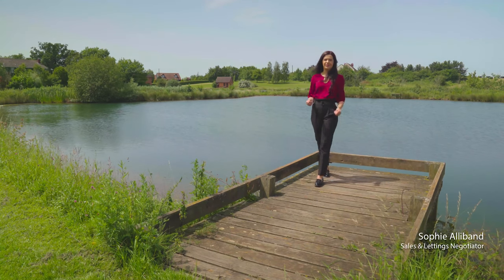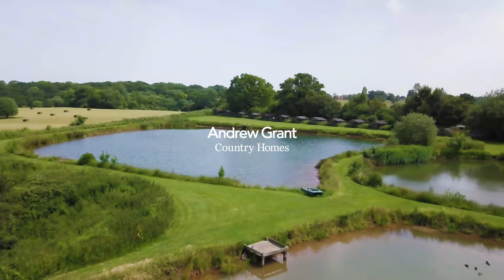We're here in Bransford on this beautiful summer's day to show you a property that has something a little bit different. Let me show you around.